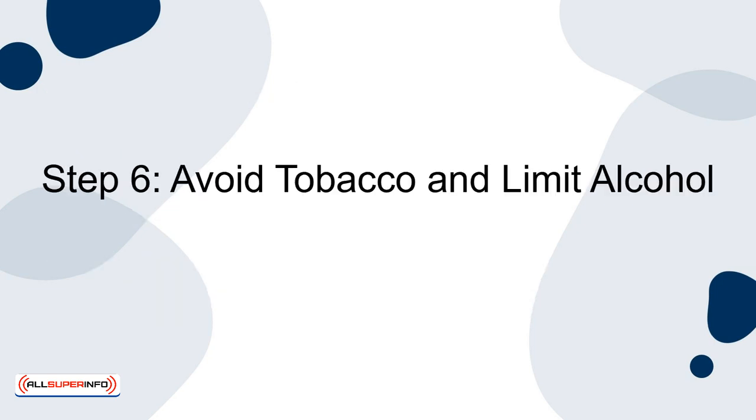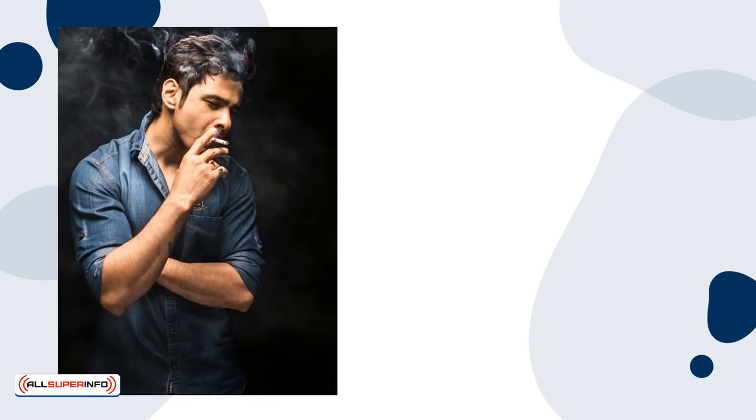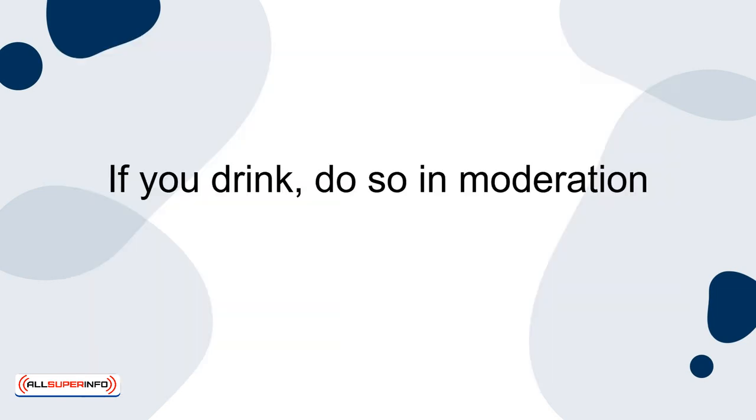Step 6: Avoid tobacco and limit alcohol. Avoiding tobacco and limiting alcohol consumption are vital steps. Smoking is one of the leading causes of premature death worldwide, and excessive alcohol use is linked to a range of health issues. If you drink, do so in moderation.